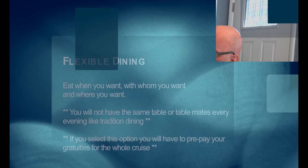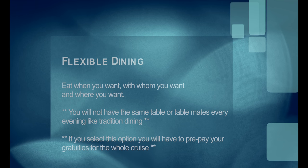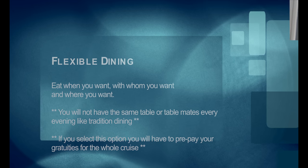Royal Caribbean has two options for dining. The first is flexible and the second is traditional. Flexible dining is kind of like anytime dining — you pick whether you want to eat at five, six, seven, eight, or whenever you want. It's totally up to you, hence the term flexible. With flexible dining, your seating options in the dining room allow you to sit anywhere you want — you're not restricted.